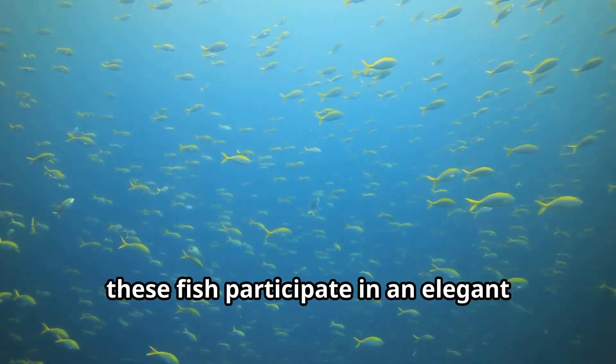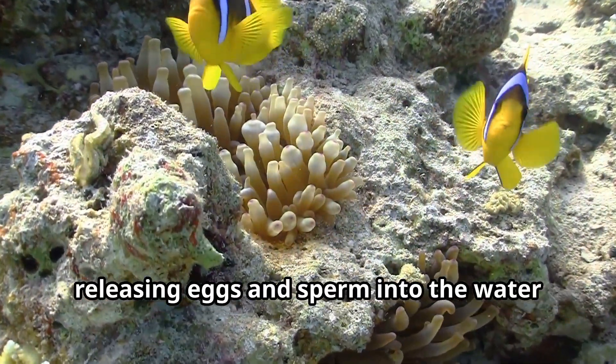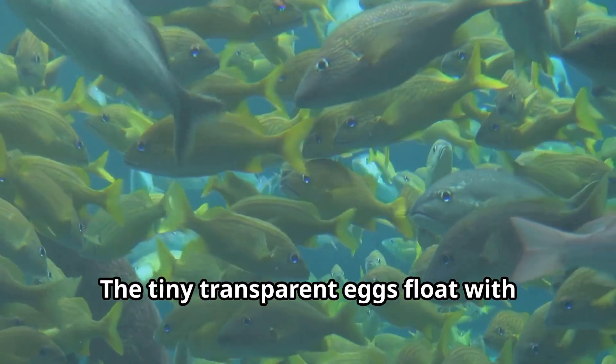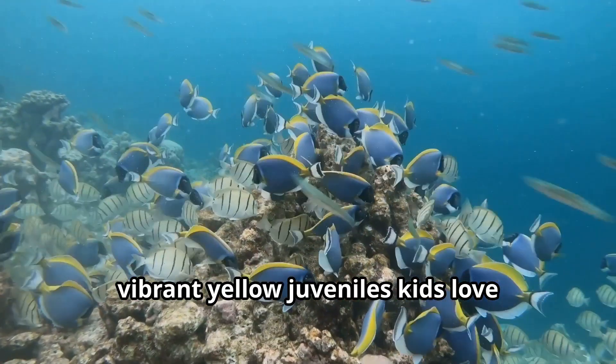During breeding season, these fish participate in an elegant spawning ritual, where pairs rise toward the surface at dusk, releasing eggs and sperm into the water in a beautiful underwater dance. The tiny transparent eggs float with ocean currents until they hatch into larvae that eventually develop into vibrant yellow juveniles.